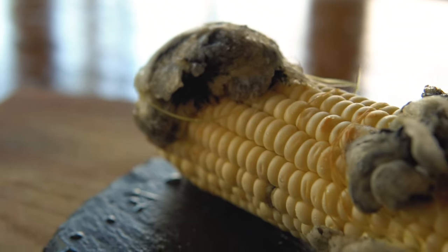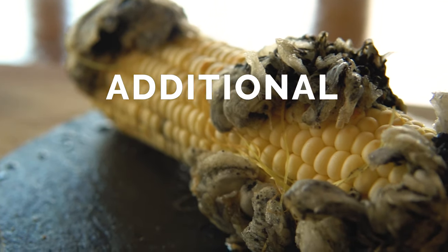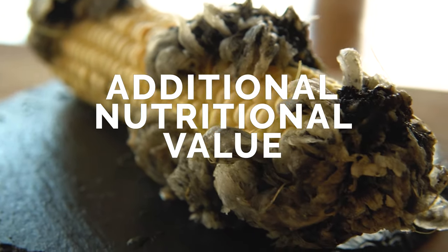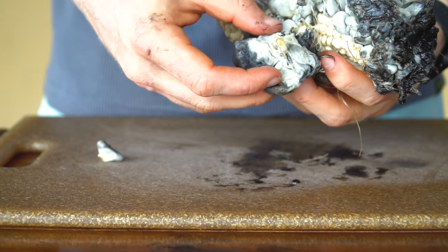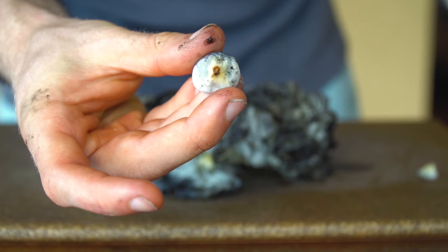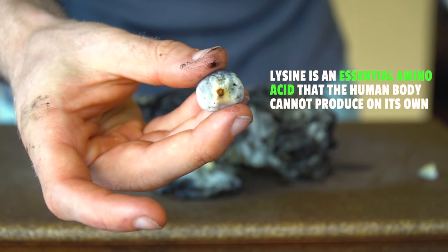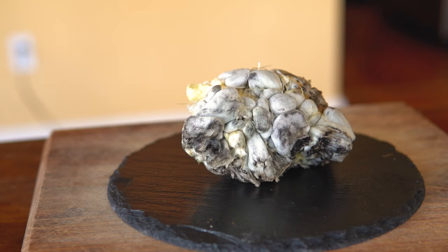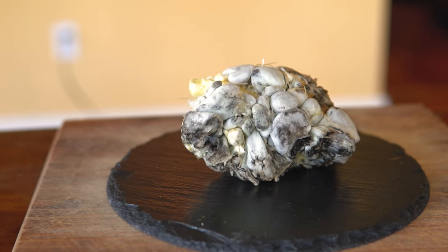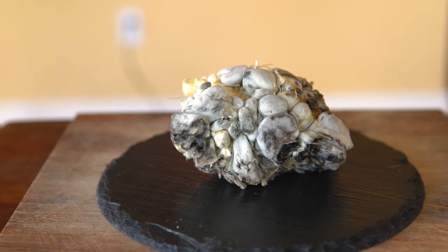Some other cool facts about Huitlacoche — other than being a lot of fun to say — are that it has additional nutritional value over regular corn. The metabolic process that occurs in the corn actually produces additional nutrients. Huitlacoche is loaded with lysine, whereas regular corn has almost none. Lysine is one of the essential amino acids, so my vegetarian and vegan friends, look no further than Huitlacoche for your lysine fix.